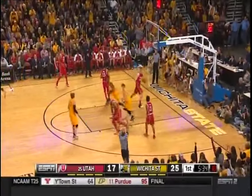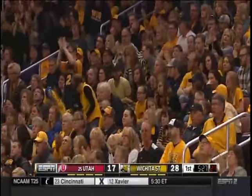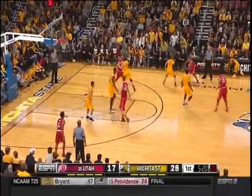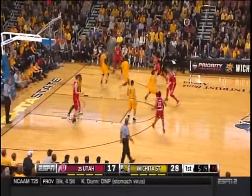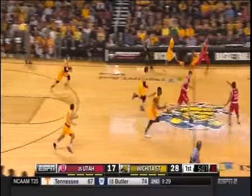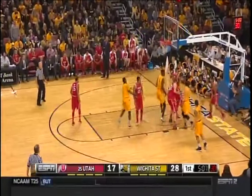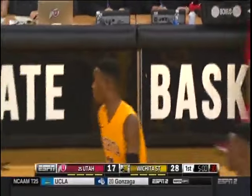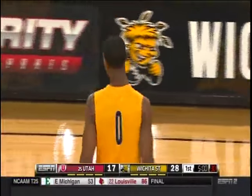There's Loveridge — still hasn't gotten a field goal in this contest. No whistle, Van Vliet can't take advantage. Out of bounds, Utah basketball. Five minutes to go in the first half — largest lead of the game for the Shocks. Now Rashard Kelly checks in for Wichita State.